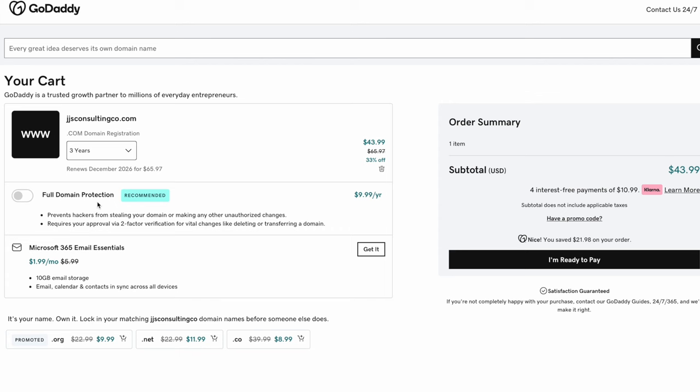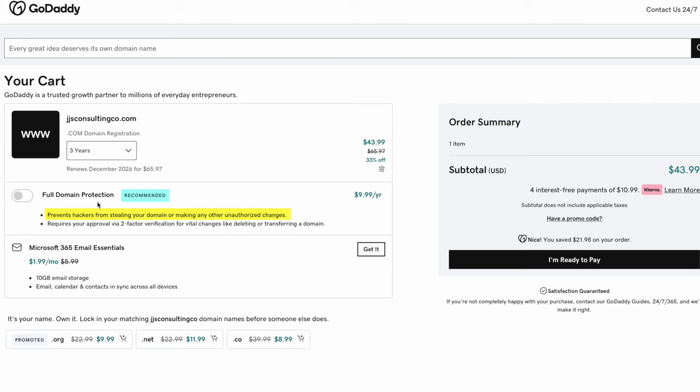Then they try to get you to add full domain protection for $9.99 per year. Somewhat recently, privacy protection is actually free with GoDaddy — they're not going to add your contact information to the ICANN database — but they're trying to get you to purchase this additional service. What is it actually offering? They'll protect you from hackers stealing your domain by basically allowing you to turn on two-factor authentication, so they can't get into your GoDaddy account. I would think this would be something included for free with your purchase.